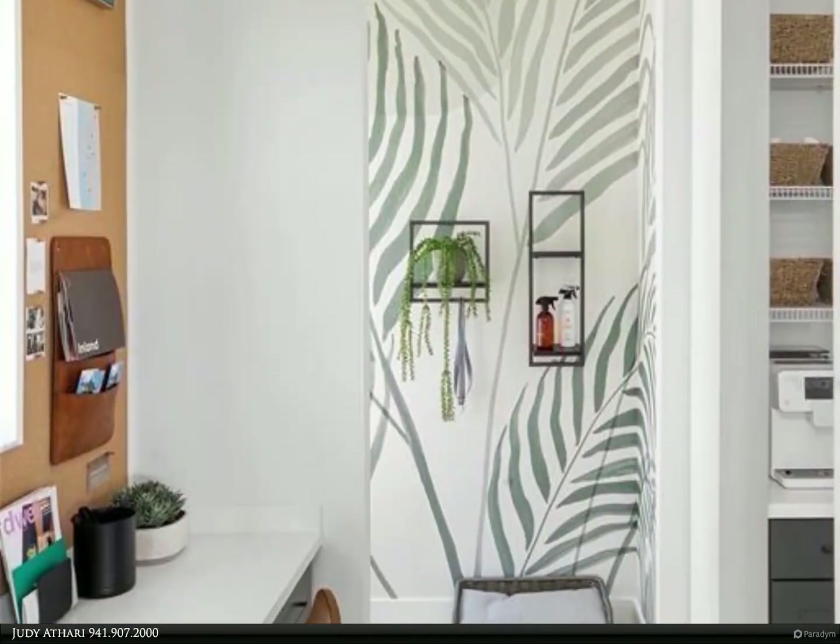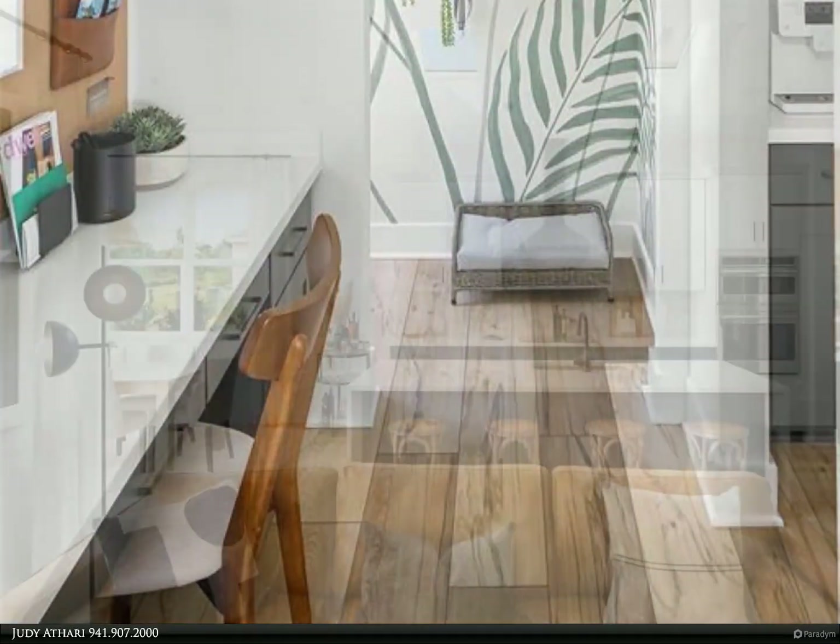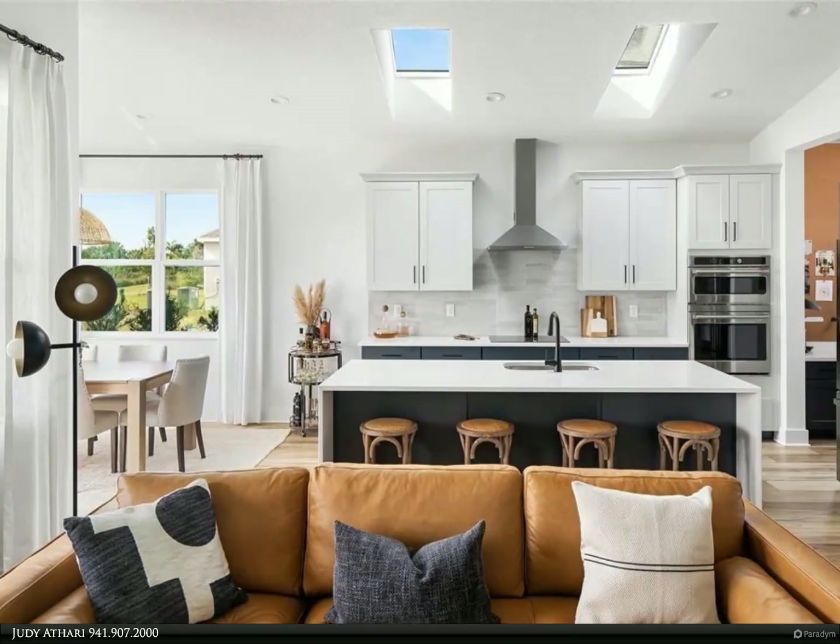As you enter the home into the foyer, you will find two nice-sized bedrooms and a shared bathroom tucked away at the front of the home, separate from the primary bedroom for added privacy.